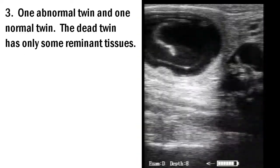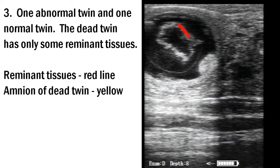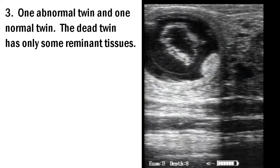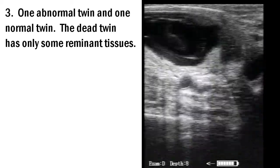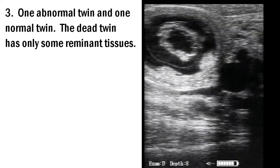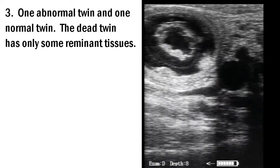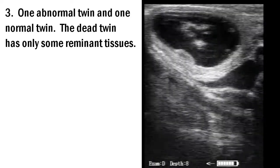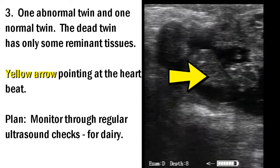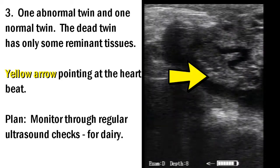On to the third example: we have an abnormal twin and a normal twin. The dead twin is really only some remnant tissues, outlined in red, with the amnion in yellow. There's that remnant tissue inside the amnion. I've seen this make it to term, where the abnormal twin was just a soccer ball. And there's the live normal twin with a strong heartbeat.